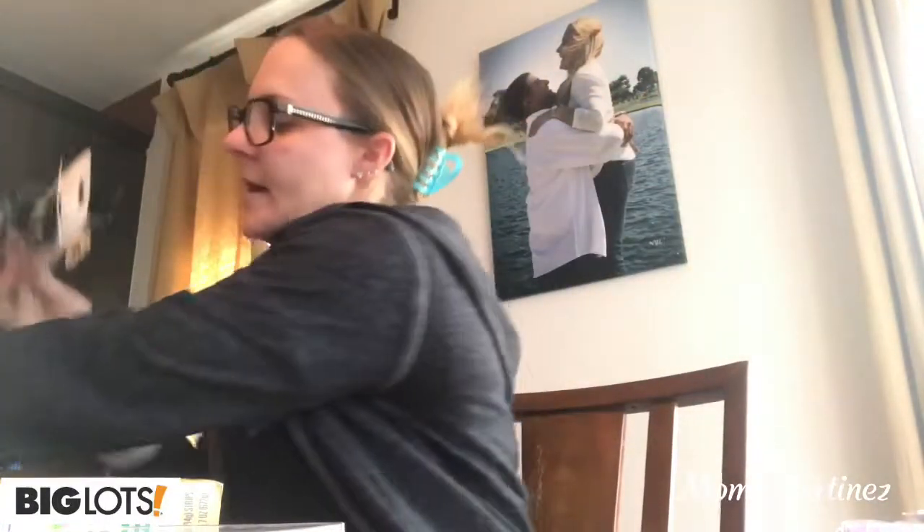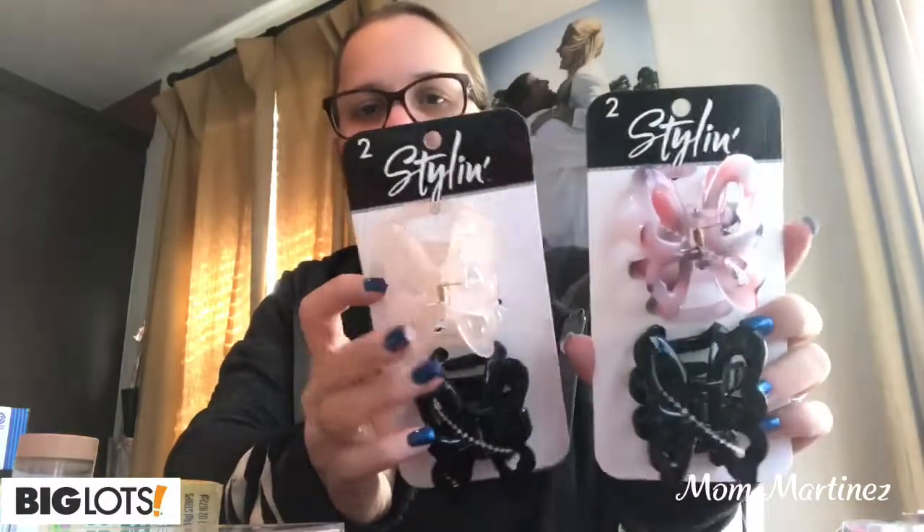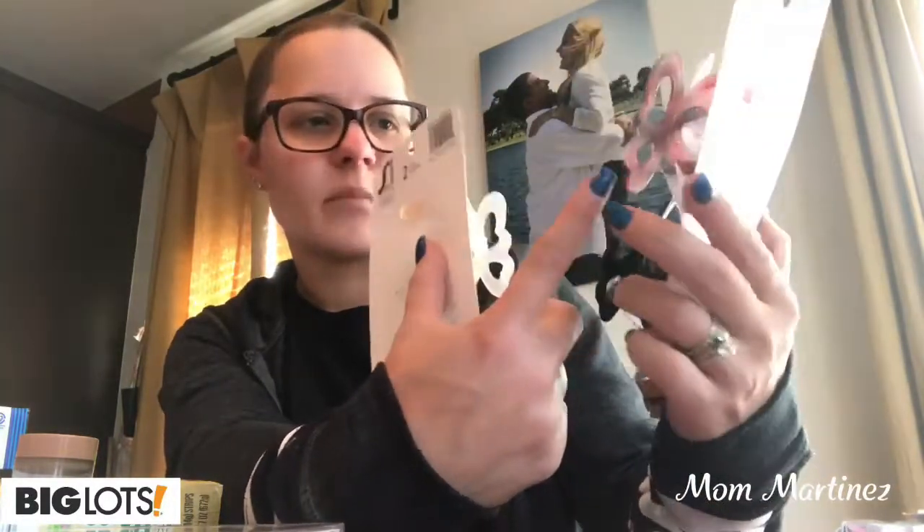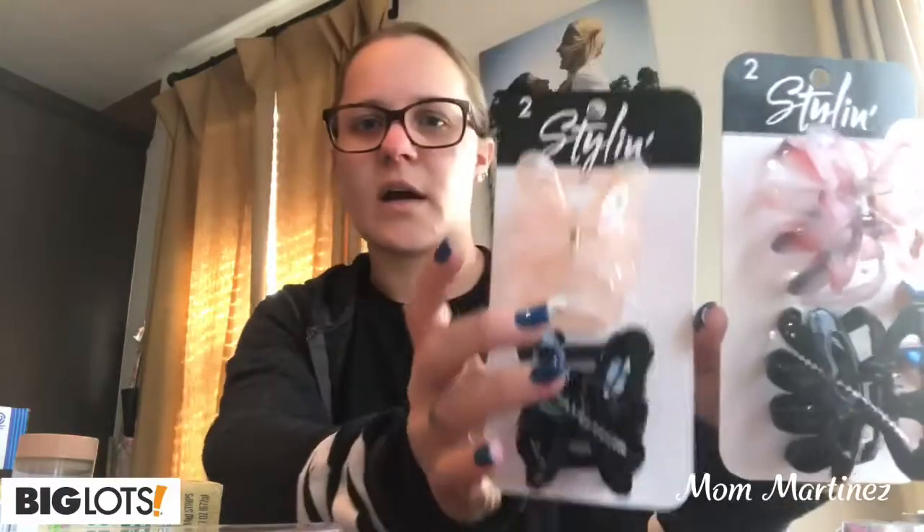And then the last three things I got were some more hair clips for myself — they're just by the brand Stylin. I got two black butterflies and more of a creamish clear color, and this is more of a pinkish, marbly, brown with black in it type of color. So I got four of these now that my hair is a lot longer, and I like to put in a clip.